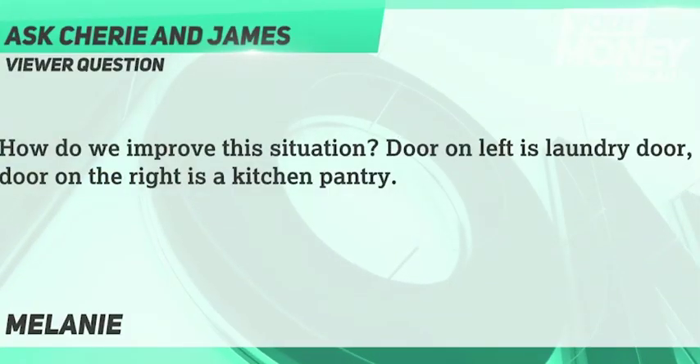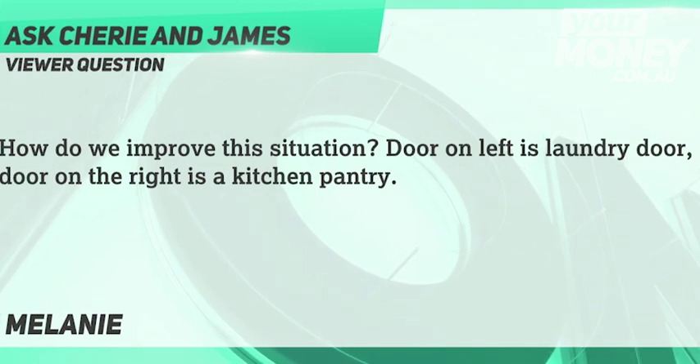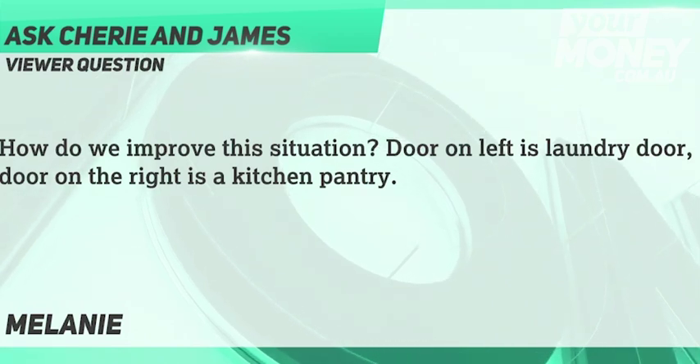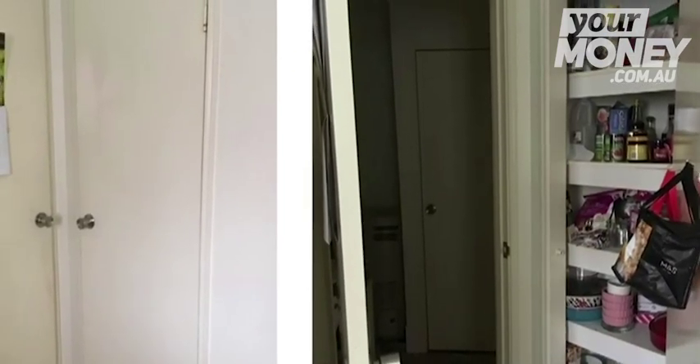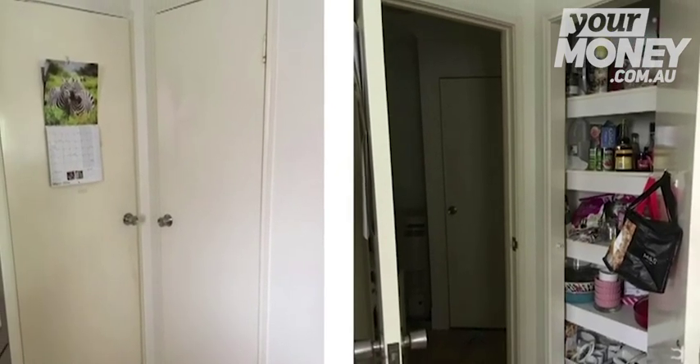Now to some viewer questions — Melanie has a bit of an awkward situation with her laundry and pantry doors which open out next to each other. It's a common problem. Looking at her image, it's unfortunately a tricky situation — Melanie doesn't have any walls. She's got two doors that bang into each other, one leading into the laundry and one into her pantry.